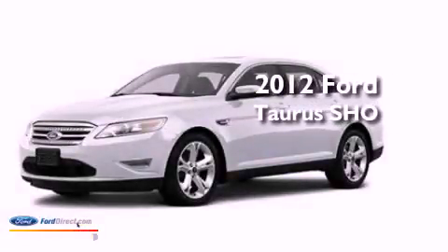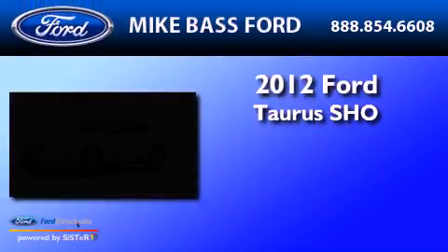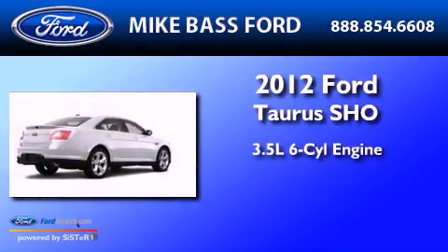This is a 2012 Ford Taurus SHO. It has a 3.5-liter six-cylinder engine and an automatic transmission.